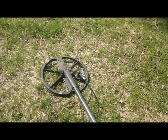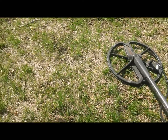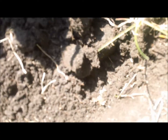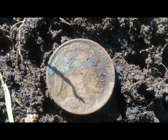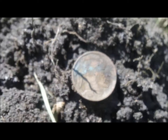Hey there, everyone. I'm out at an old park I've hunted a lot. I got a good 15-15 signal, and right down here I had to dig a little bit. As you can see, I've got a nice buffalo nickel. You can see there, it's got a really clear date — 1928.